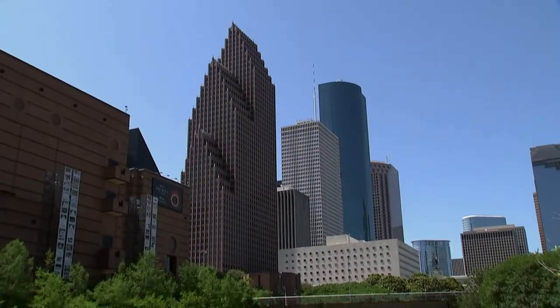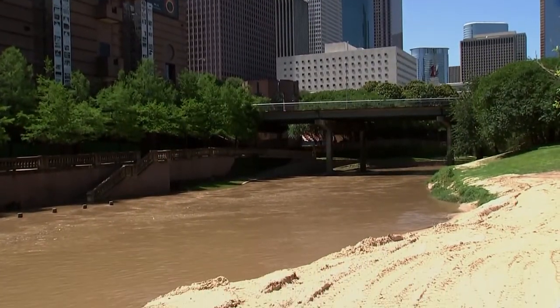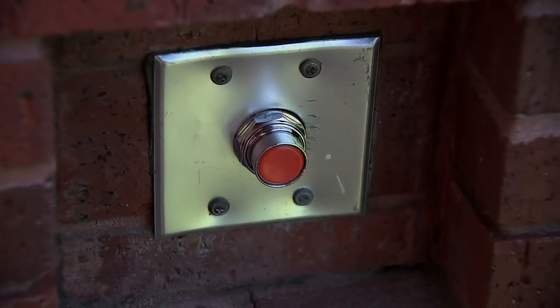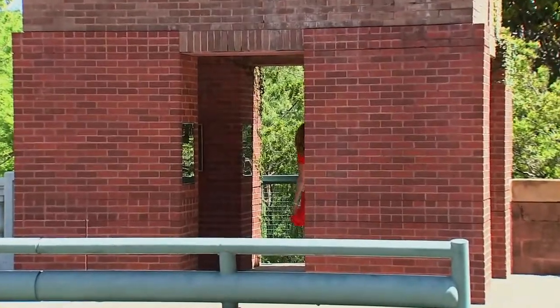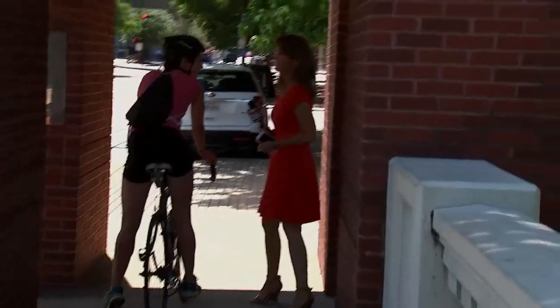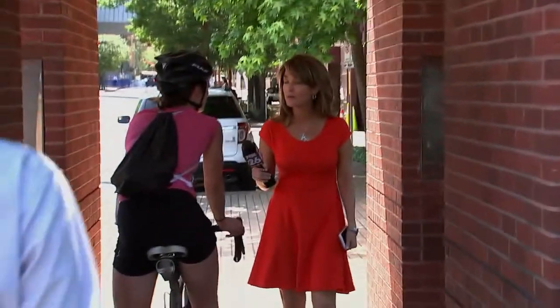If you walk along the streets of the theater district and just happen to look around, you'll notice a red button inside these brick pillars on Preston Street. We asked a biker if she ever dared push it. She said no, but she's seen people play with it.